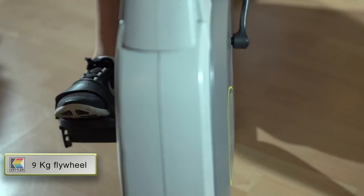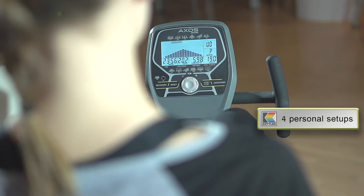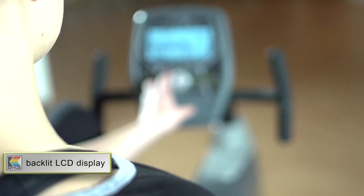The 9kg flywheel provides smooth rotation for all kinds of training. The Cycle R can save settings for up to 4 people, so the whole family can use it. The backlit LCD screen provides a permanent, highly visible display.